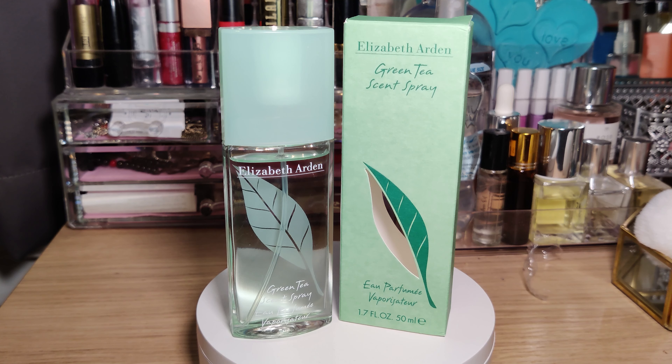I'm very fond of this scent. The longevity is not the best — granted, it is a very light and fresh scent, so you might not get the best longevity. For me it lasted maybe four hours, but if you reapply, it's not such a heavy scent that reapplying would be an issue.